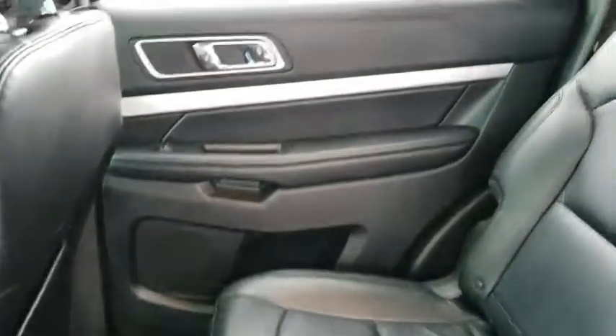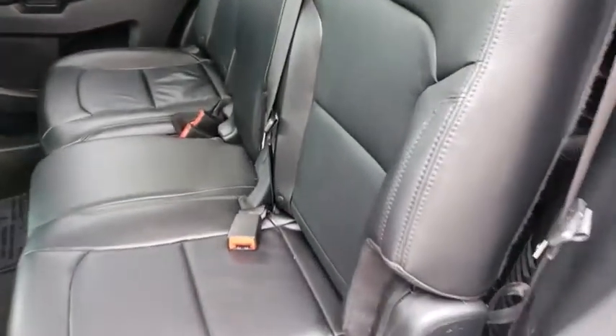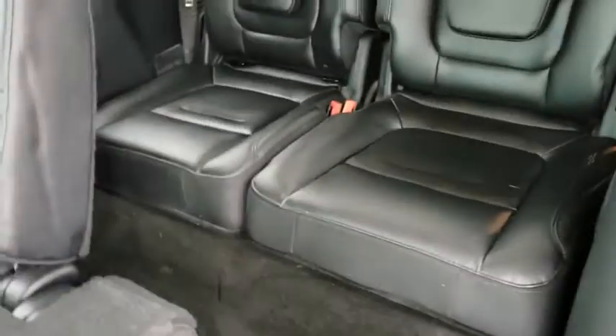This vehicle is CARFAX certified, one owner, and qualifies for CARFAX buyback guarantee. Wouldn't you look great in this vehicle? Stop in today and see for yourself.